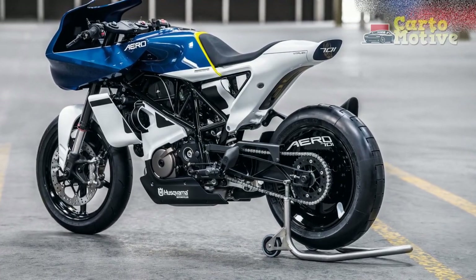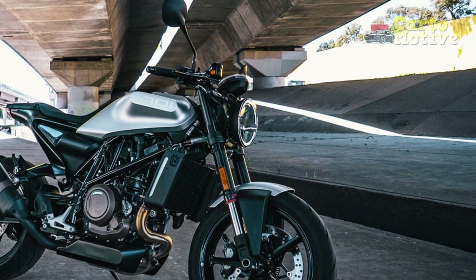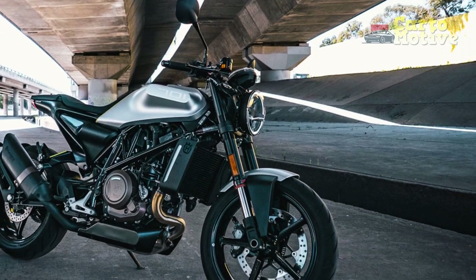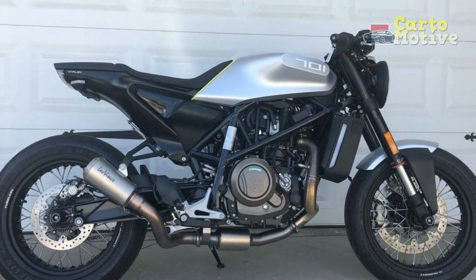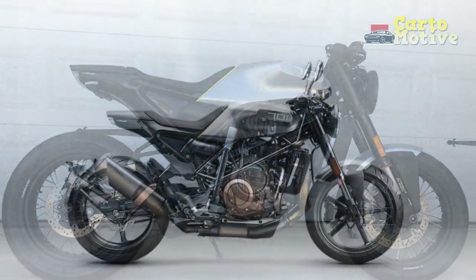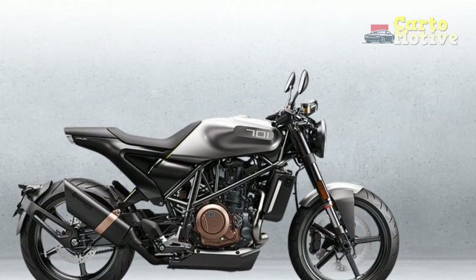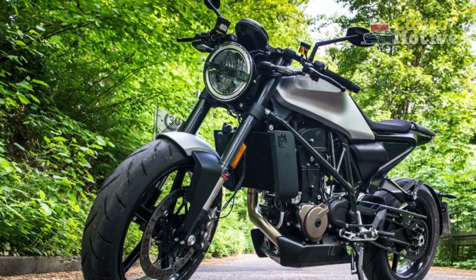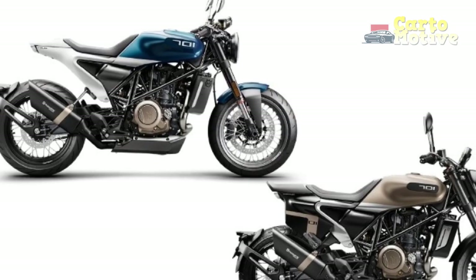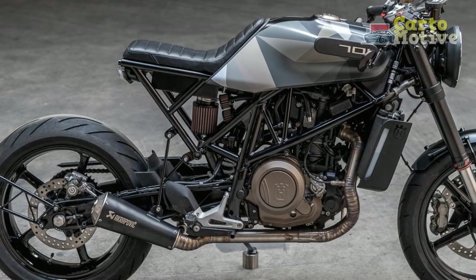4. Maintenance cost: Being a high-performance machine, maintenance and servicing costs may be higher compared to more basic commuter bikes. 5. Limited off-road capability: While it performs exceptionally well on urban roads and open highways, the Vitpulon 701 is not designed for off-road adventures, limiting its versatility in certain situations. 6. Wind protection: The minimalist design might lack wind protection, causing discomfort for riders during long rides at higher speeds. 7. Limited passenger comfort: Apart from the cramped pillion seat, the bike's sporty design may not be the most comfortable for passengers during extended rides.